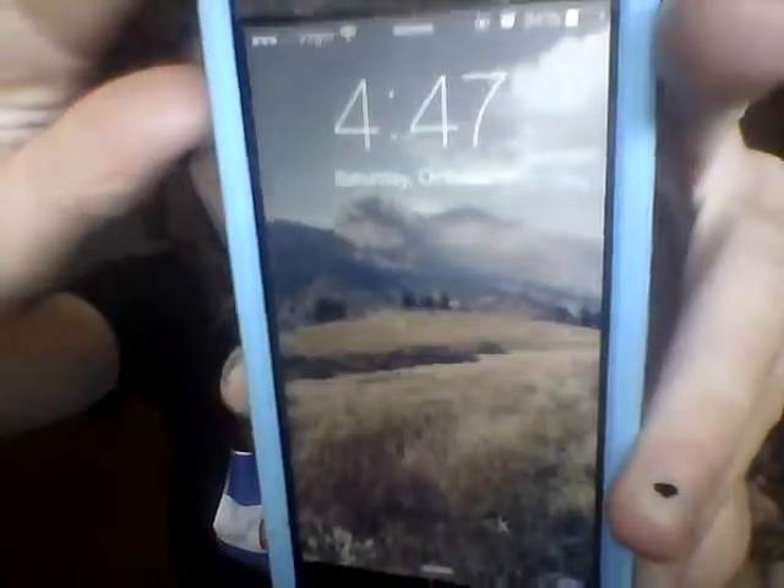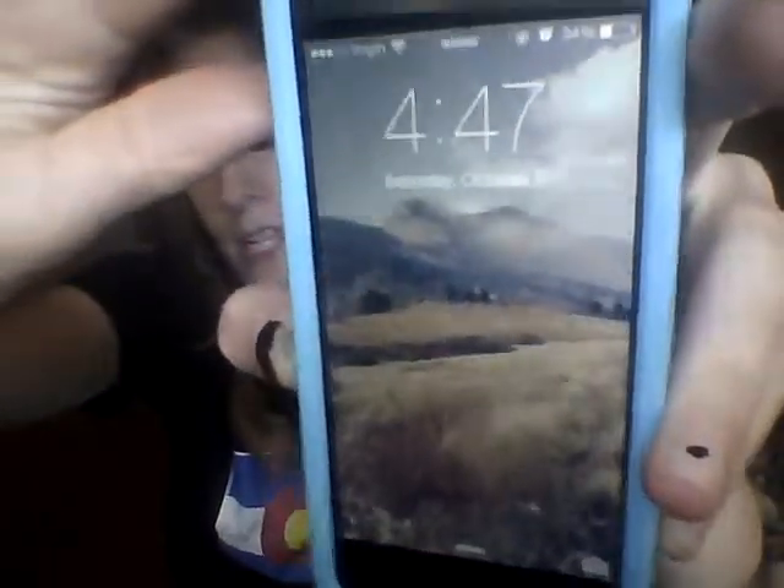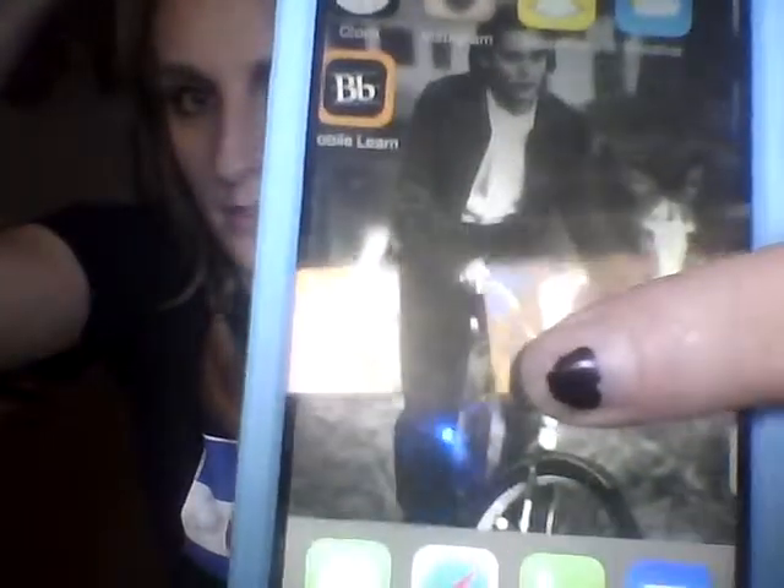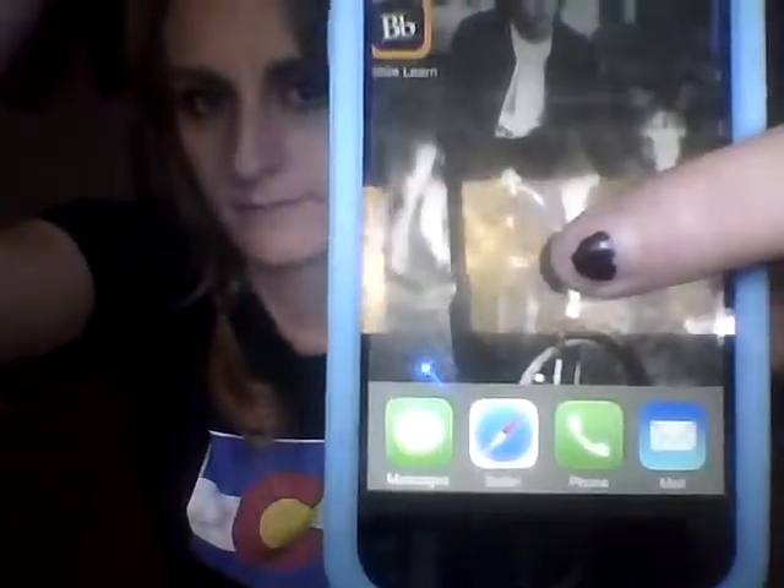This is my lock screen — it's just this picture of a reservoir I took. And my background screen is the young, beautiful Johnny Depp. Those are like Benny and June days.